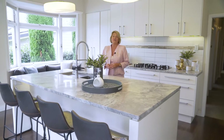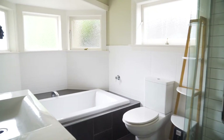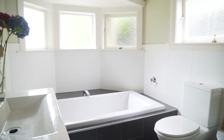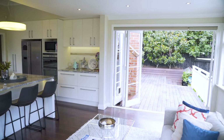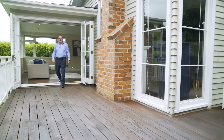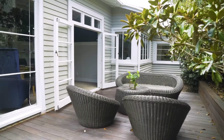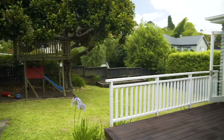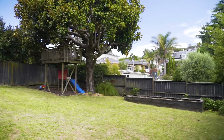It's also a perfect vantage point to keep an eye on the kids out in the garden. This is what everybody's looking for — a great expansive deck for al fresco dining, flowing out onto your back garden. Gets all the afternoon sun and plenty of room for the kids to play.